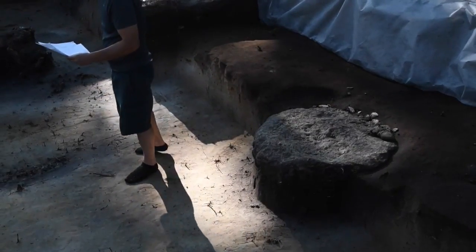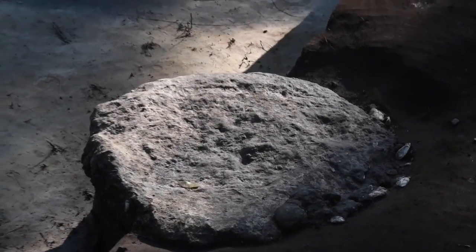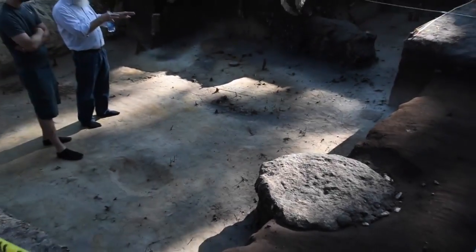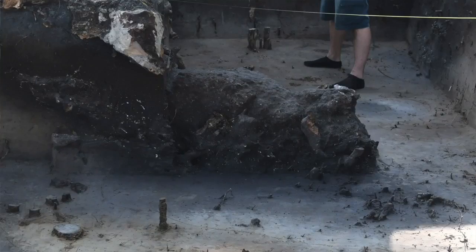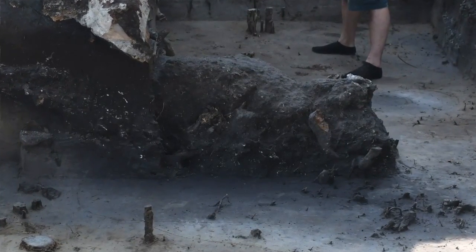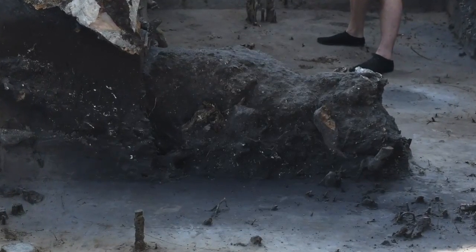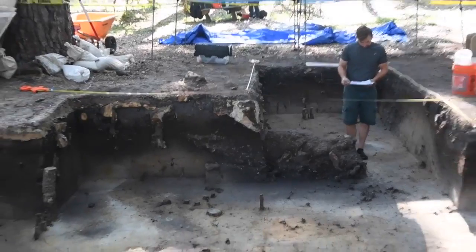That hearth dates to about three to four thousand years ago. Right now it looks relatively deliberate — it looks like something that probably didn't happen by accident, something that people did on purpose. That's also partially because we found a second one. It's not quite the same shape and size, but it's the same consistency. Finding one looks like maybe an accident, but finding two or three means we're starting to find a pattern.